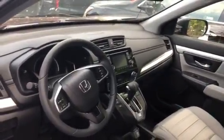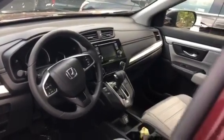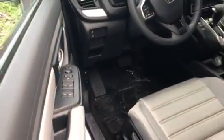Your backup camera is also going to be on that screen — it has parking guidelines and multiple angles to view from. There's a standard view, wide angle, and an over-the-top view of the bumper if you're backing into a really tight space.